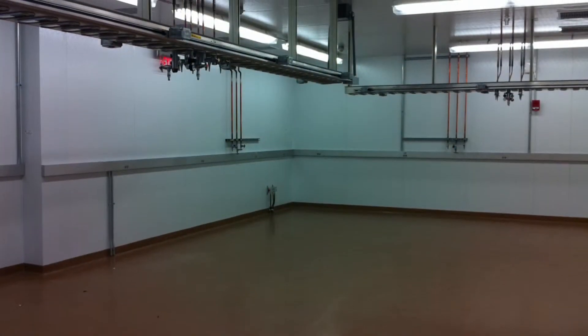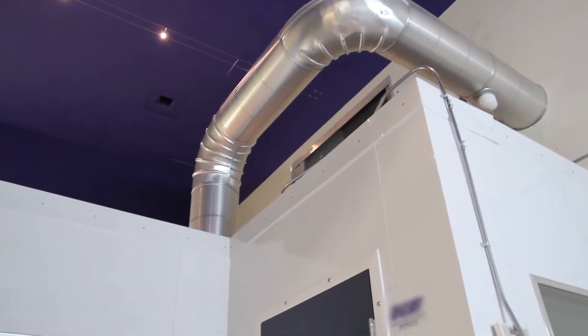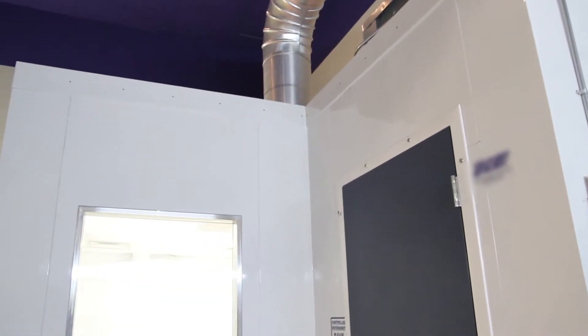Hi, I'm Ben Bell, the managing partner of Scientific Climate Systems Limited in Houston, Texas. We design and build controlled temperature and humidity rooms for customers that have to test or manufacture their products in certain environmental conditions.